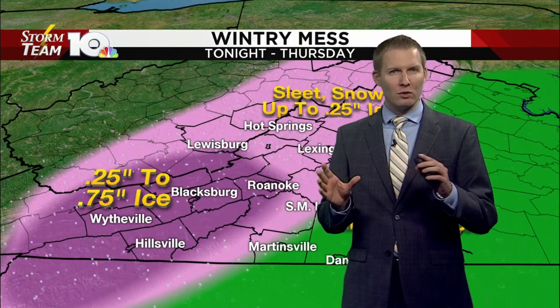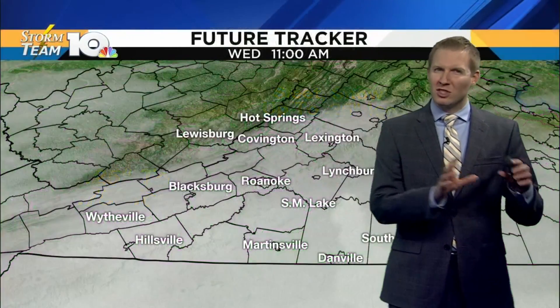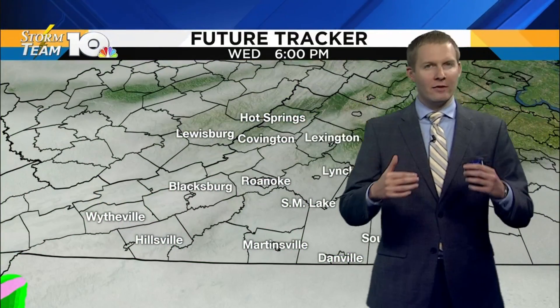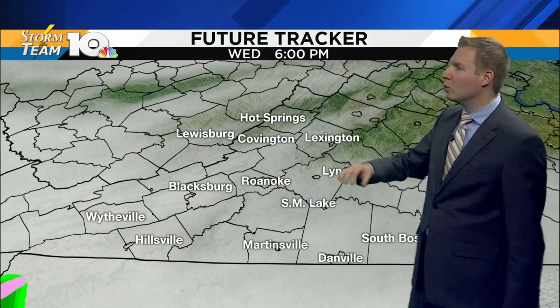The good news is main roads running about 38 to 40 degrees, so those will likely stay above freezing. We are concerned with those side streets that may run a little cooler, and then of course those bridges and overpasses, decks, sidewalks, things of that nature, which cool a little bit better.